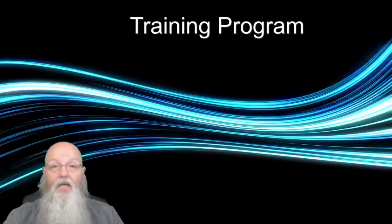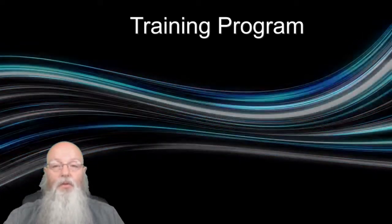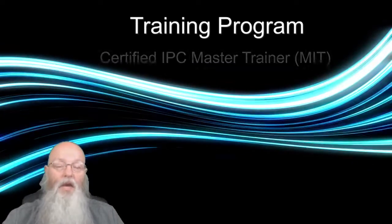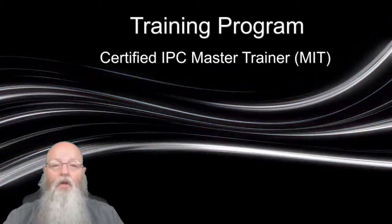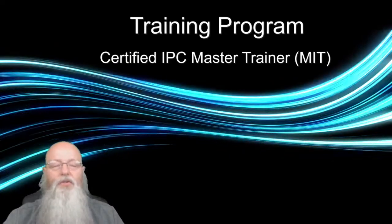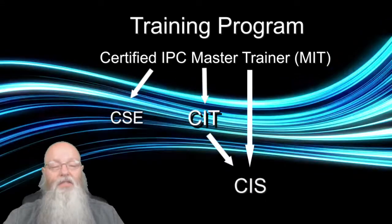Finally, a CIT who has gained knowledge and experience and who is connected to a licensed IPC training center can be designated a Master IPC Trainer, or MIT. Master instructors are authorized to instruct CITs, CSEs, and CISs.